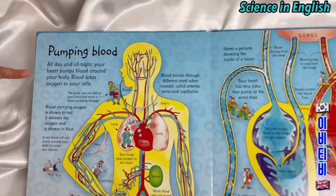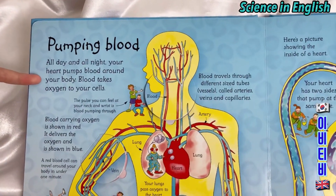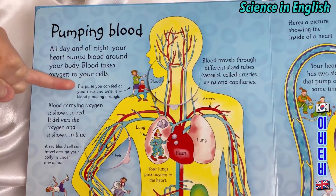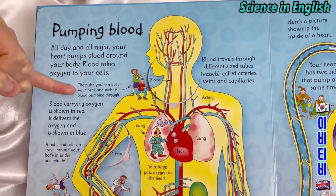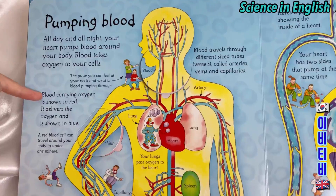Pumping blood. All day and night your heart pumps blood around your body. Blood takes oxygen to your cells. The pulse you can feel at your neck and wrist is blood pumping through. Blood carrying oxygen is shown in red.